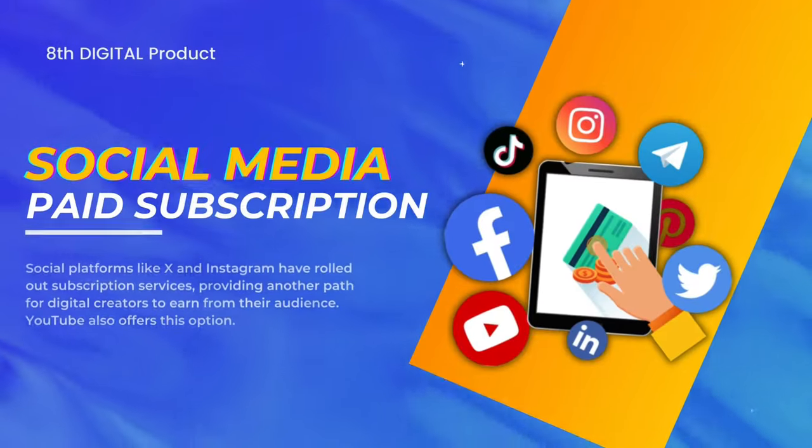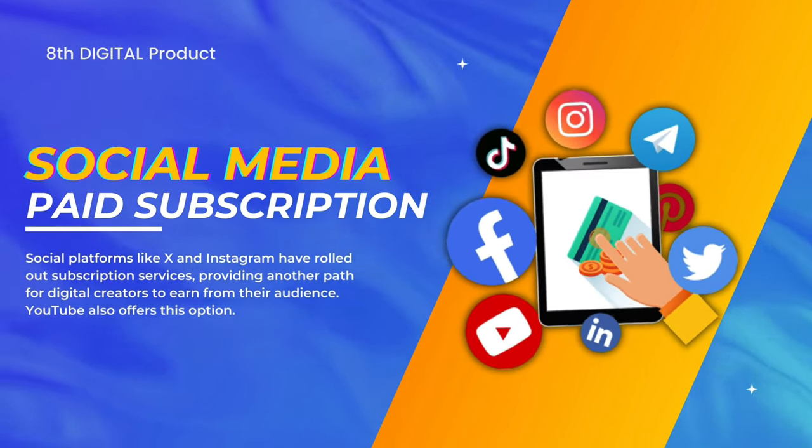The eighth digital product on the list is social media paid subscriptions. Social platforms like X (formerly Twitter) and Instagram have rolled out subscription services, providing another path for digital creators to earn from their audience. YouTube has done it as well. I have a membership platform on YouTube where subscribers get access to additional content and at least one group coaching session per month via Zoom.